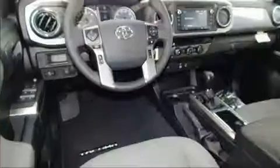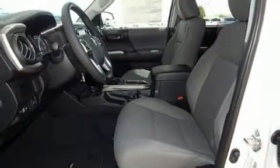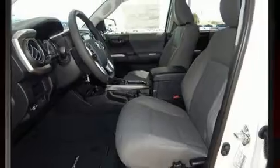This is evidenced by an automatic dimming rearview mirror, front fog lights, lane departure warning, remote keyless entry, a trailer hitch, and power windows. Audio features include a CD player with MP3 capability, steering wheel mounted audio controls, and six well-positioned speakers.